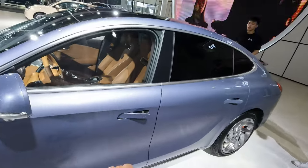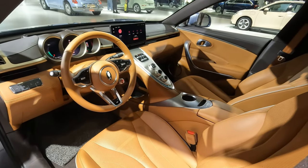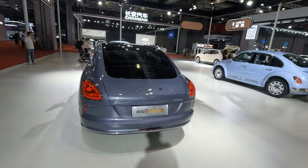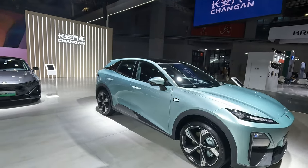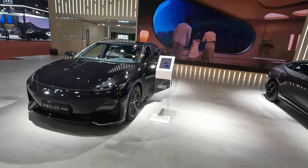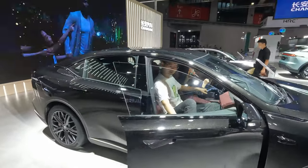I can get into this one and have a little look inside. As is often the case, many stands and many EVs. Here's just a quick look around the Chunggun ones — we'll see the SL03 again sometime. I quite like this car.